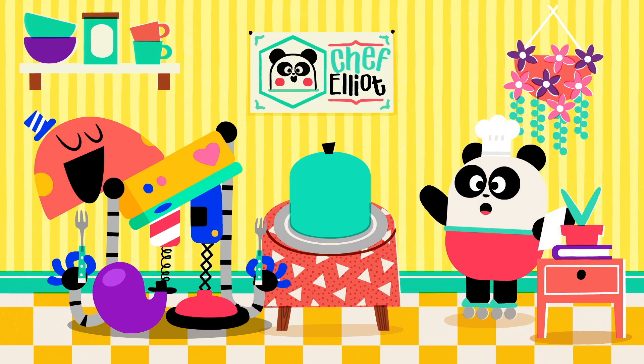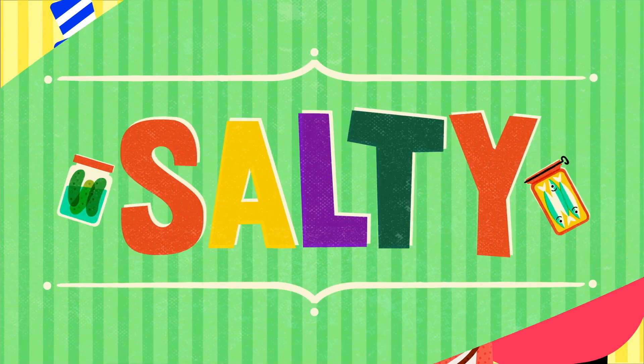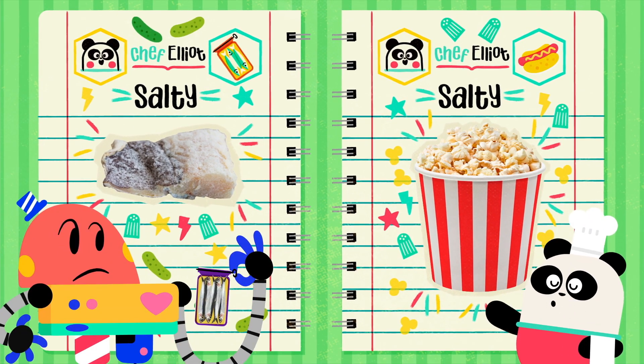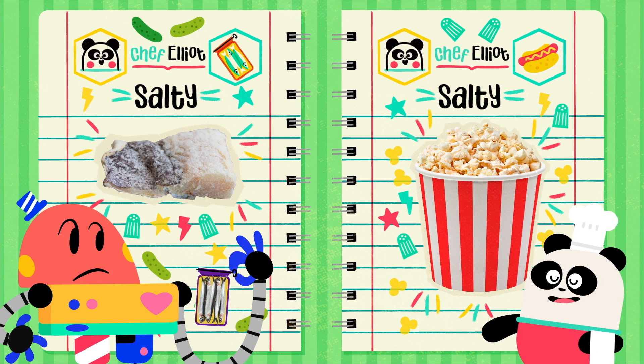Then, moving on with... Salty! Salt is added to lots of foods to make them tastier, and also to make them last longer.